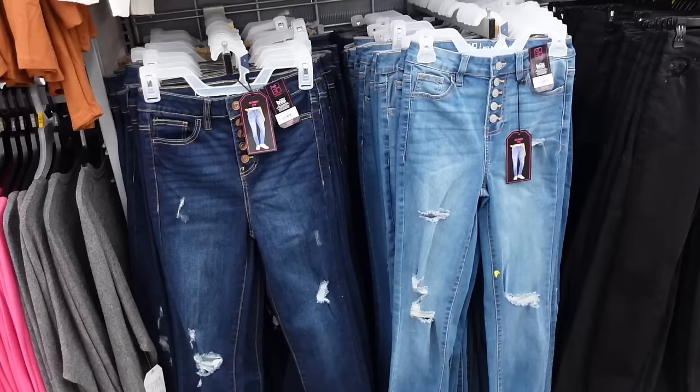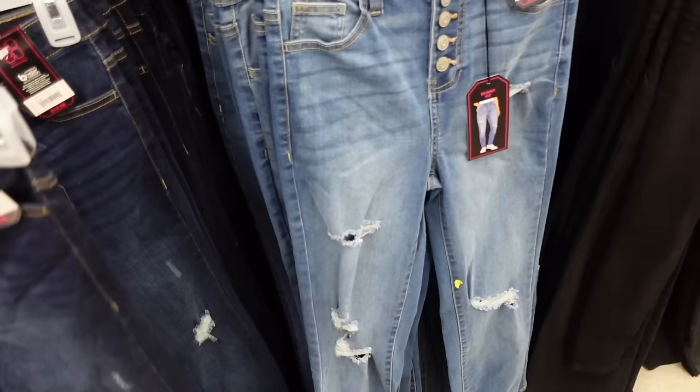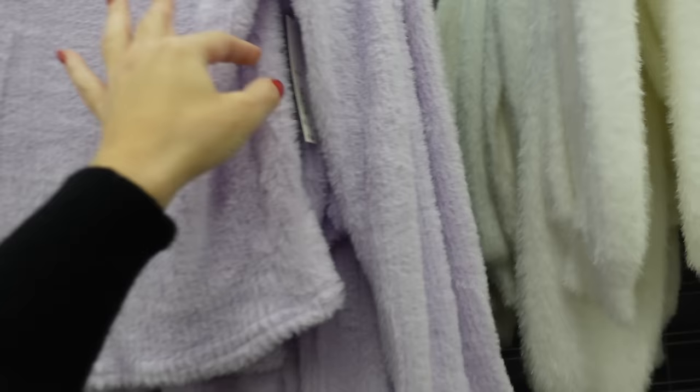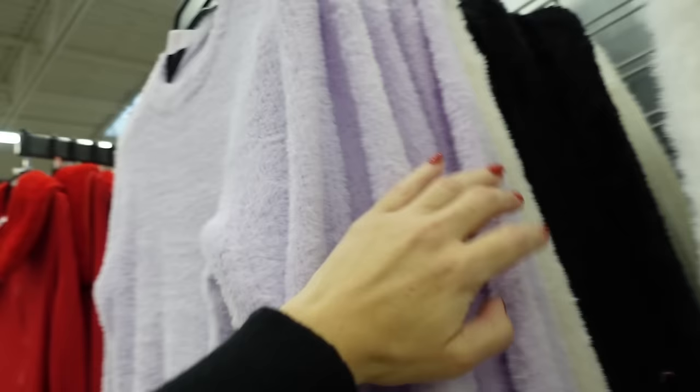Skinny fit button fly denim — these have the whiskering, there's some distressing, straight through the leg in the dark indigo, also comes in the mid-tone. And they're $14.98. Also from No Boundaries — I think these popped up online — they have that scoop neckline, fitted through the wrist, really nice length. They're only $11.98 in purple, also ivory and black.